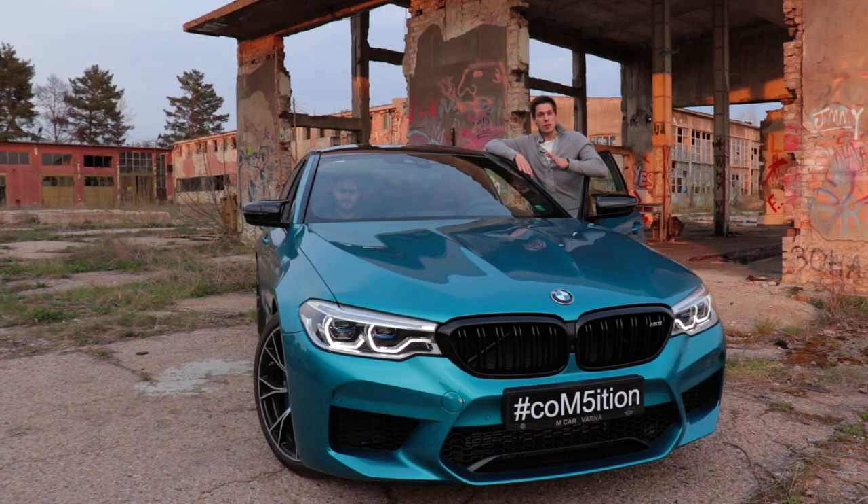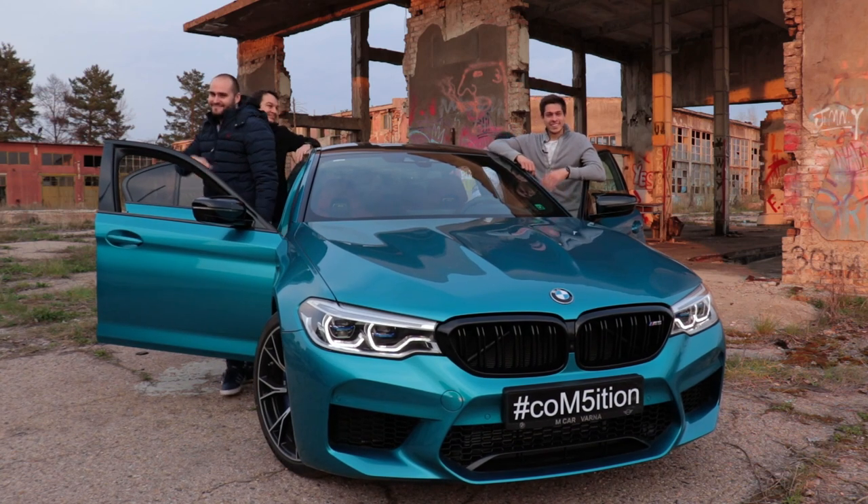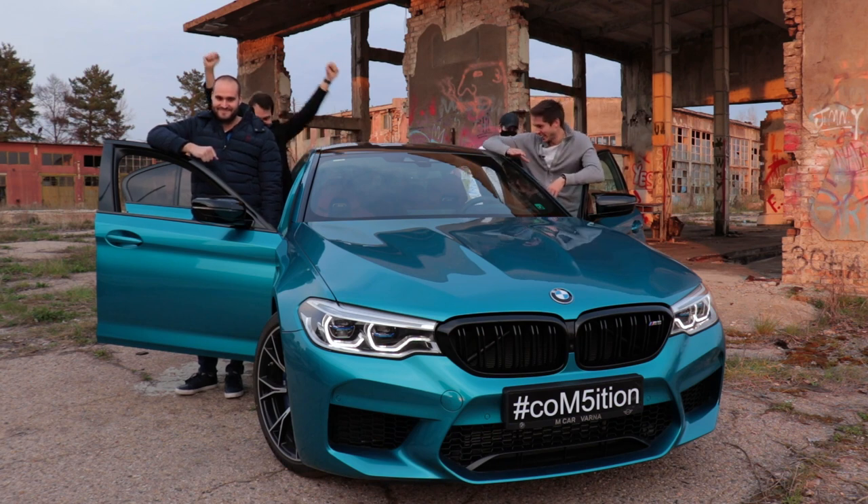Last but not least, it's very important that you can fit four full-size grown-up adults in this car, and believe me, if you have this car, you have to do it way more often than you think. Where are we going? To eat! Kebab!